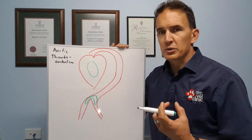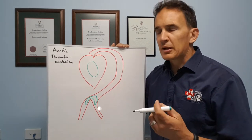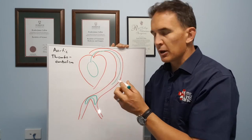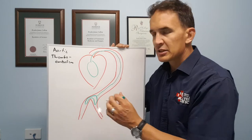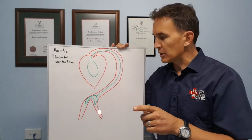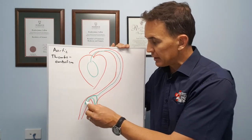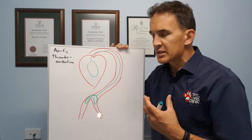That causes blood clots to form on the valves in the heart. What can happen over time is those blood clots can break off, they travel down the aorta, and because the aorta's quite wide the clot travels down quite well — until it hits the point where it branches off to the femoral arteries. At that point it narrows quite a lot, and the clot can become lodged right there.